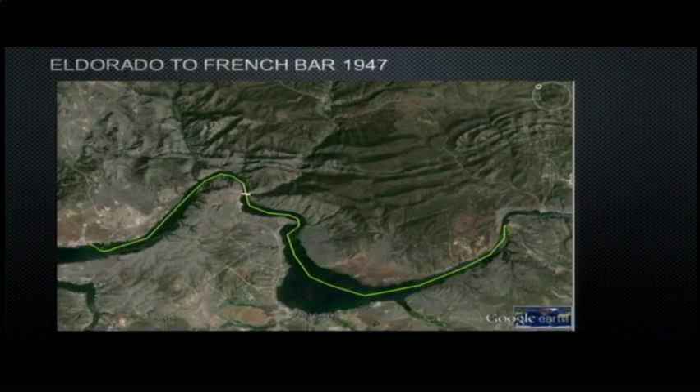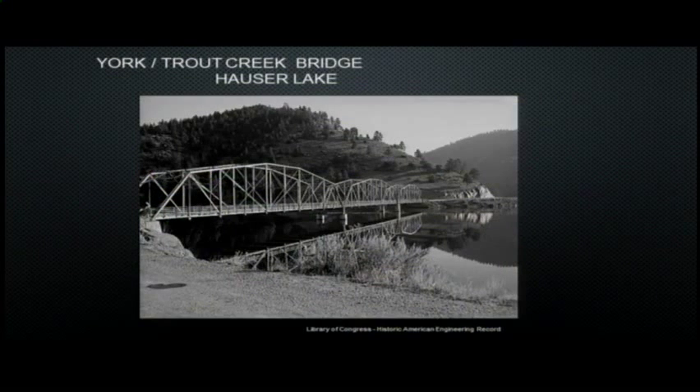They actually repositioned it from El Dorado Bar, moving it up the Missouri to just below the current Canyon Ferry Dam. When they moved it, they had plans to work at French Bar — another famous high-gold-content mining area worked extensively throughout the 1870s. There was one small problem: the York Bridge was already in place. In 1947 they got permission from the county to disassemble one of those spans and moved the dredge through underneath.